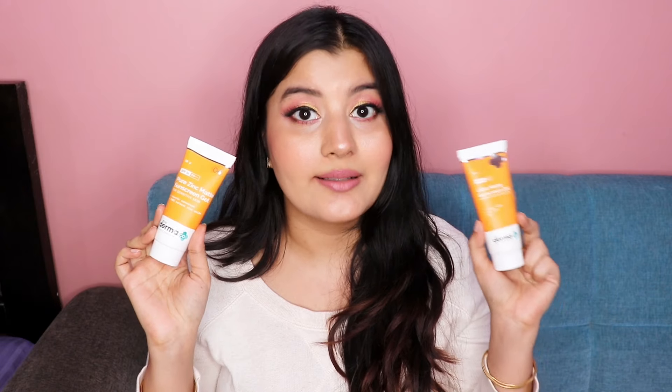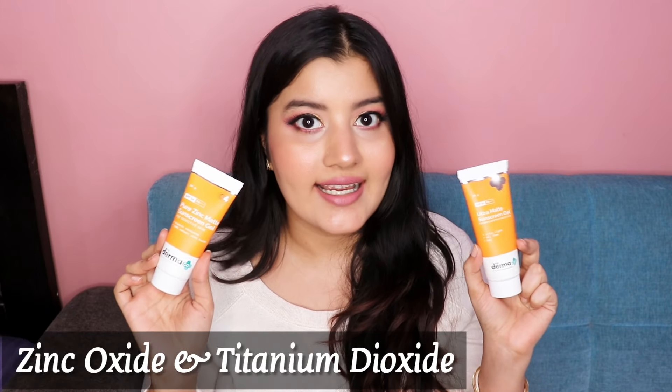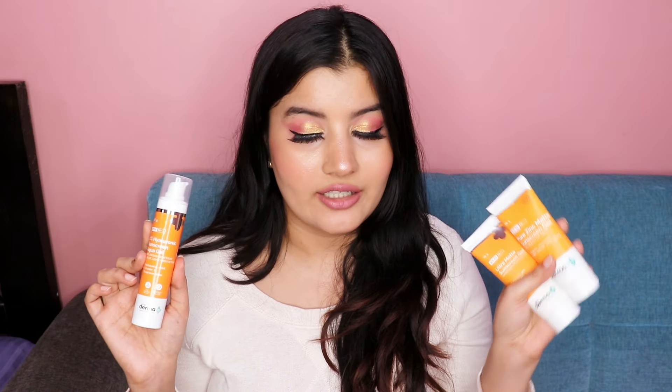The Pure Zinc Matte Sunscreen Gel and the Ultra Matte Sunscreen Gel both contain zinc oxide and titanium dioxide as their UV filters. Zinc oxide and titanium dioxide are both amazing UV filters — they are non-comedogenic, meaning they're not going to clog your pores or cause acne, which makes them suitable for acne-prone skin. They are one of the best UV filters available.